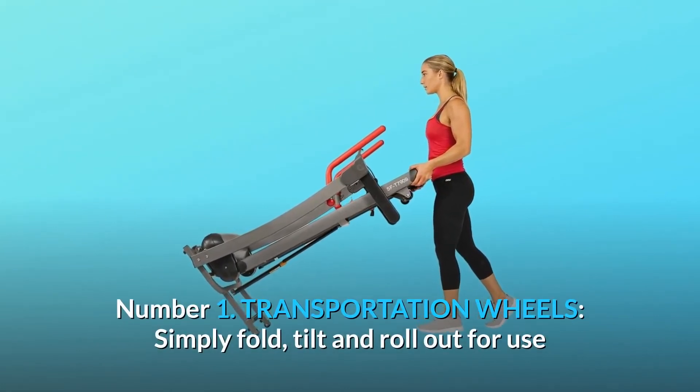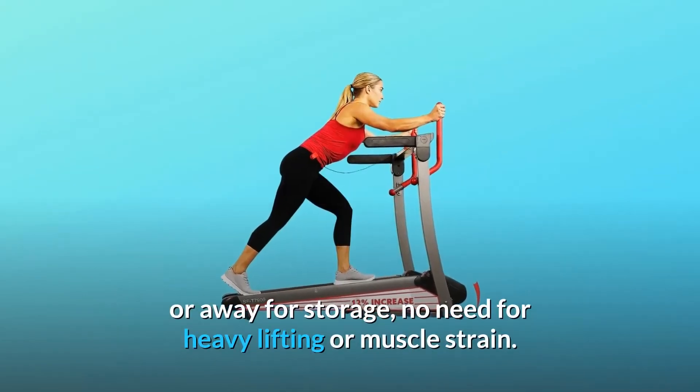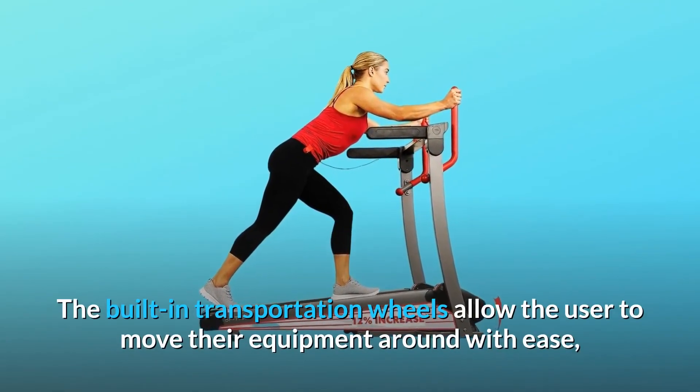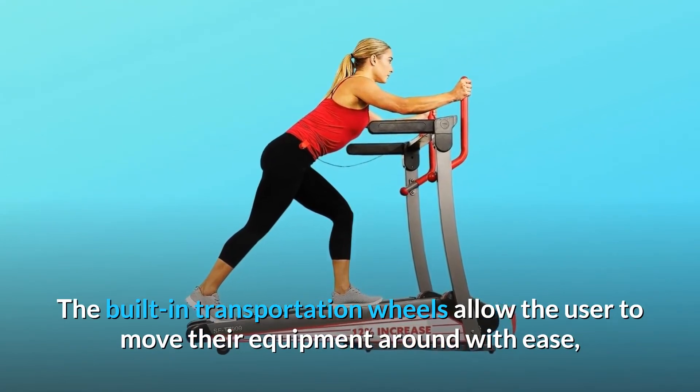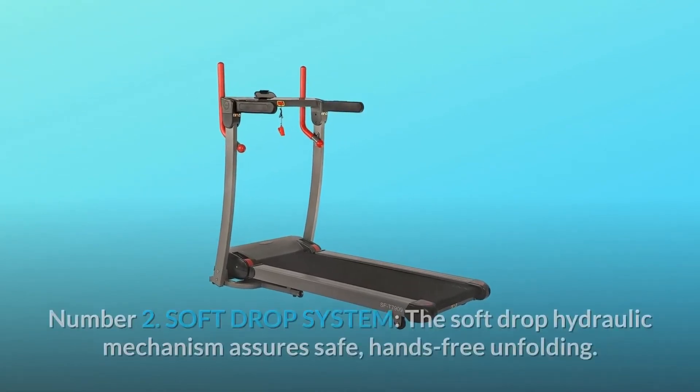1. Transportation wheels. Simply fold, tilt and roll out for use or away for storage. No need for heavy lifting or muscle strain. The built-in transportation wheels allow the user to move their equipment around with ease, from room to room or store it away out of sight.